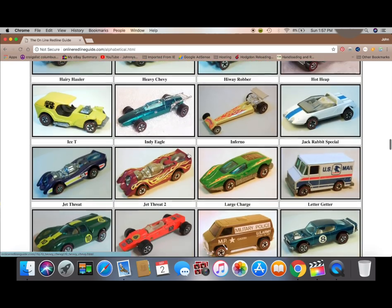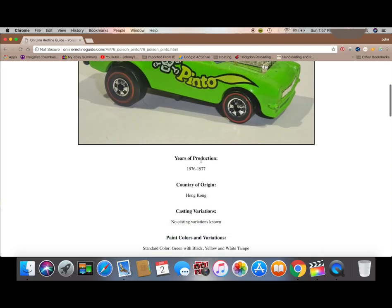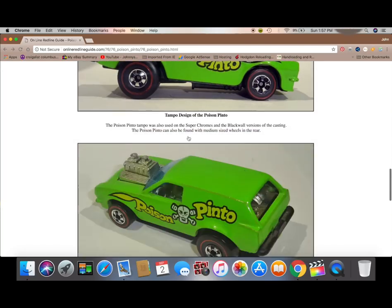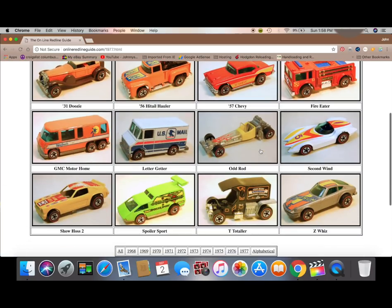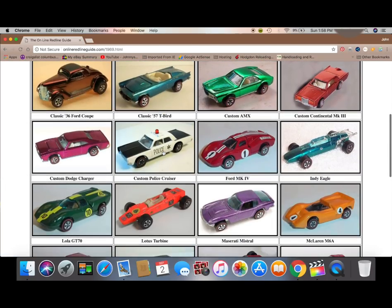We're going to go ahead and find the Poison Peno since it was our last video. Here it is. You can scroll down, see all the information, the years it was made, a picture of the real car. And then there's the 57 Chevy — if you recall, we did an actual barn find with that one. There's some 1977s. All the years are in there.